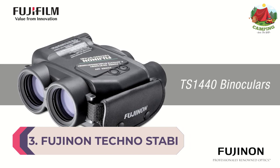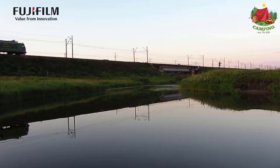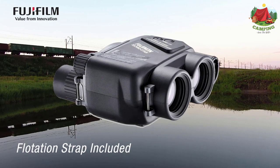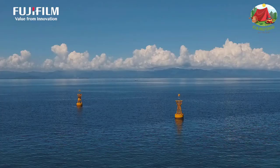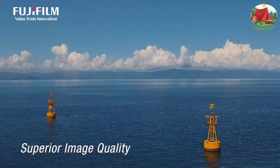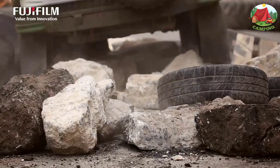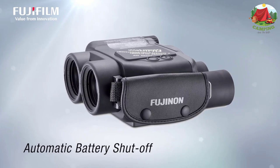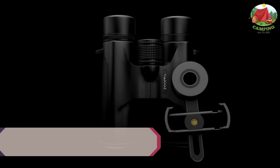Number 3: Fujinon Techno Stabi TS1440 — 14x40. This specially designed image stabilizing device locks onto the subject to ensure a stabilized field at high magnification. The Techno Stabi uses patented EBC coating, enabling ample light transmission. At an accurate angle of five degrees, users can capture pictures of desired flying, floating, and rolling objects. With five-degree high stabilization, you are sure to get a solid image of virtually anything that flies, floats, or rocks and rolls.